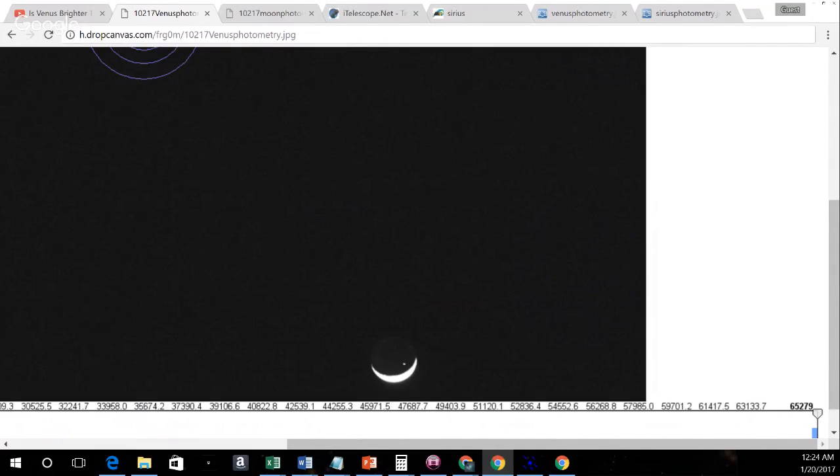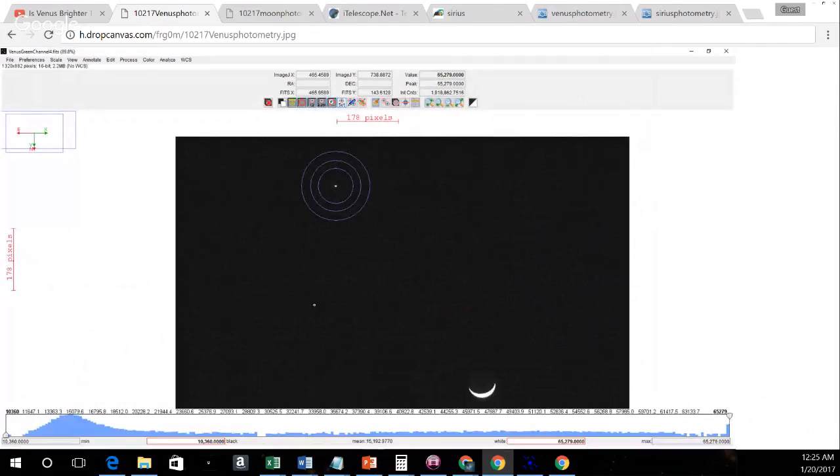If you were standing on this part of the Moon looking up in the sky, you would see Earth reflecting tons of light from the Sun. The Earth would be mostly full. When the Moon is a thin crescent like this, from the perspective of an observer on the Moon's surface looking back at Earth, they see a mostly full Earth — so that's a lot of light. And that light is reflected off the Moon's surface. We can actually see that dimly in the image here. That's normal.